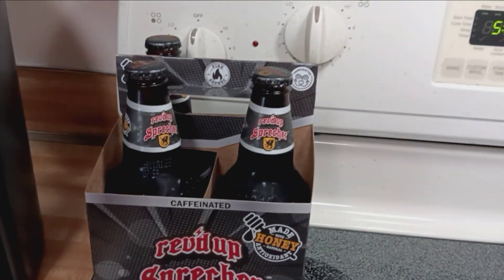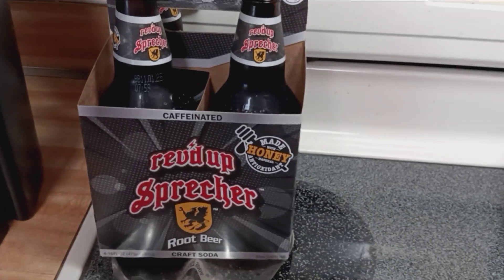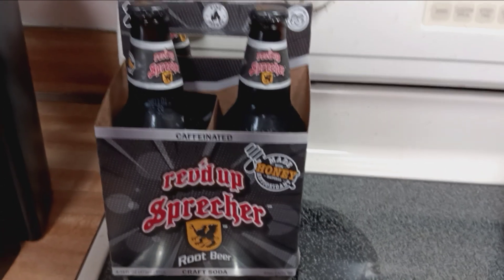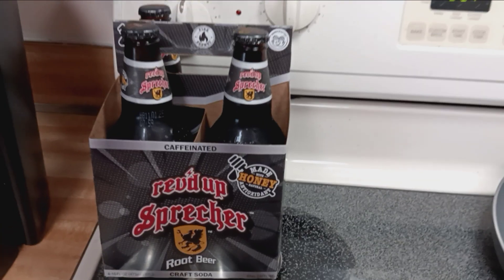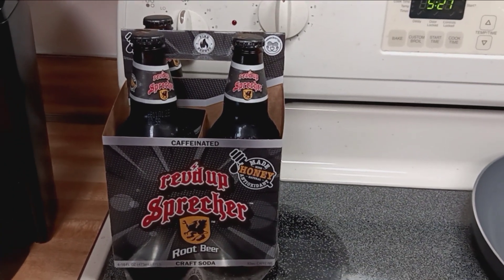It's pretty good — I like it. I've had it before along with some of their other flavors. Thanks for watching Food Reviews! Be sure to subscribe to my channel, hit that like button, and leave a comment letting me know what kind of root beers you have in your grocery store where you live. Thanks for watching, bye for now!